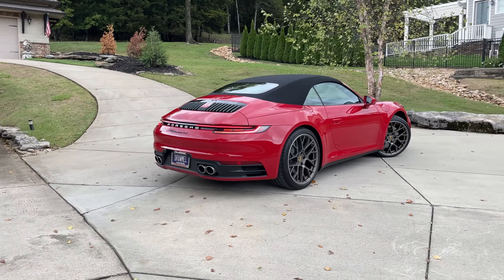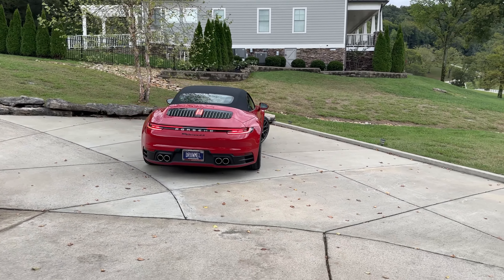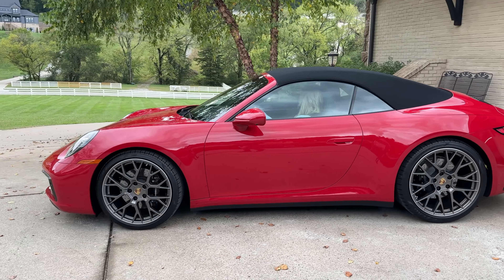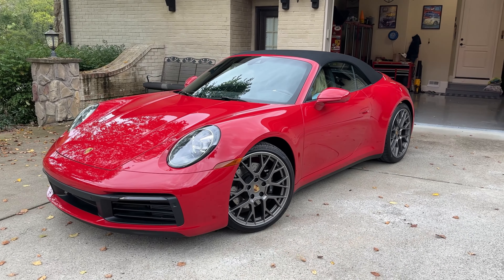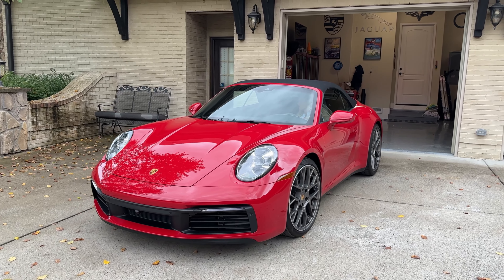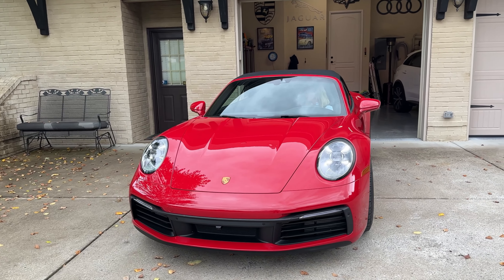It's finally home for good. It's a little bit bigger than the other car, but it does have better camera systems and all. So it should actually be easier to park in the garage than the other one.